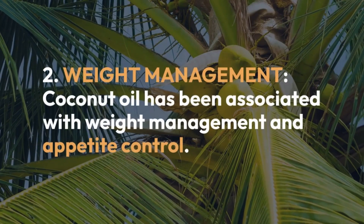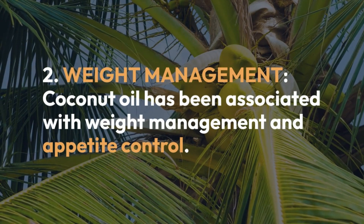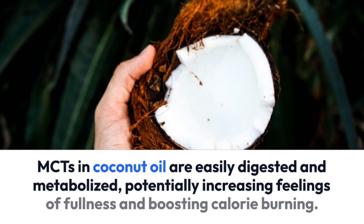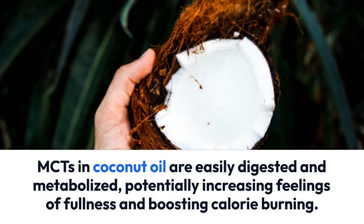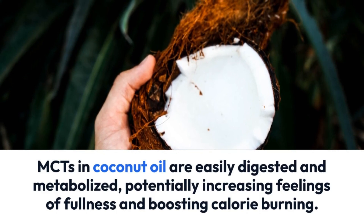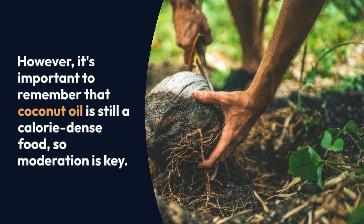Number 2: Weight Management. Coconut oil has been associated with weight management and appetite control. MCTs in coconut oil are easily digested and metabolized, potentially increasing feelings of fullness and boosting calorie burning. However, it's important to remember that coconut oil is still a calorie-dense food, so moderation is key.